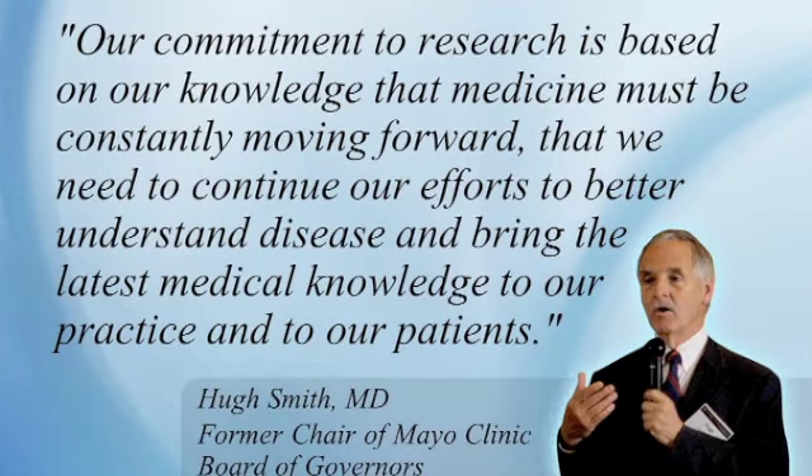As Dr. Hugh Smith, former head of Mayo Clinic's Board of Governors, said: Mayo Clinic's commitment to research is based on the knowledge that medicine must be constantly moving forward — to better understand disease and bring the latest medical knowledge to patients. This fits with the phrase 'translational research': taking information learned in the laboratory to the clinical setting, and taking clinical findings back to the laboratory to learn more.